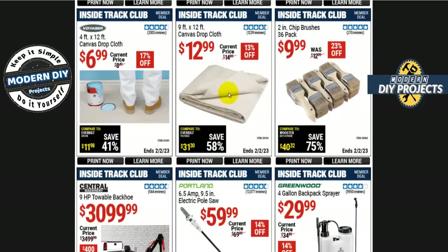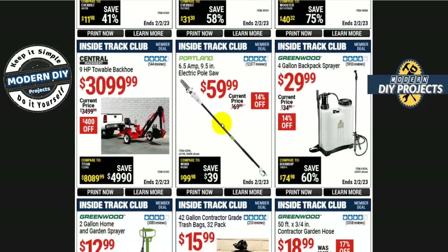If you want to do some painting, there are tarps and chip brushes — the 2-inch 36-pack is $10. I normally get these in bulk because it's a lot cheaper. When one gets worn out, throw it away and pull out another one. Very convenient.